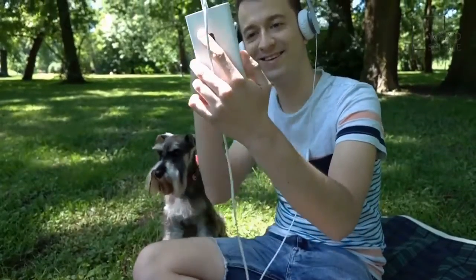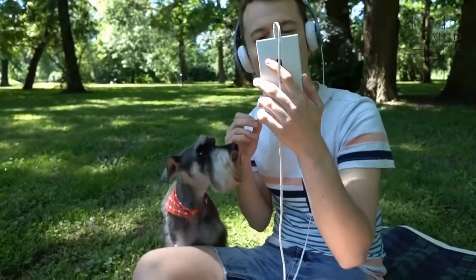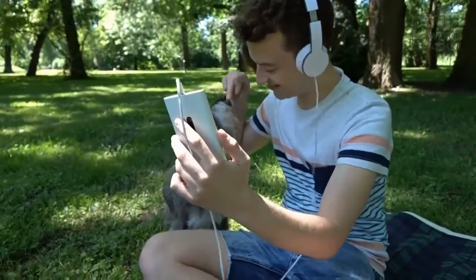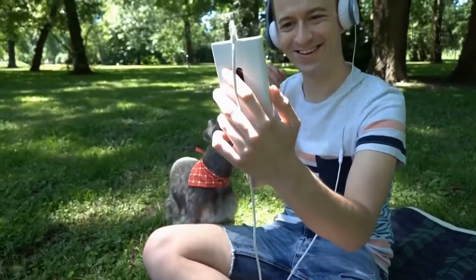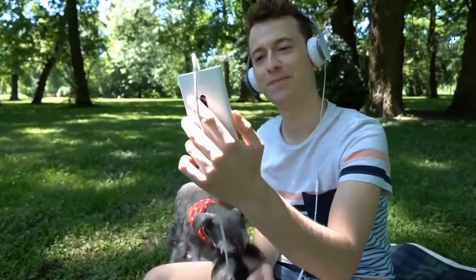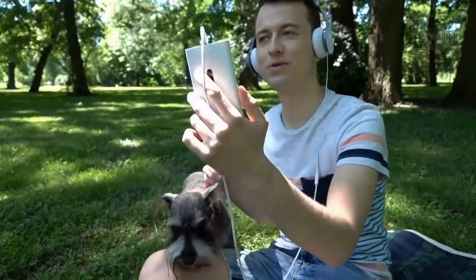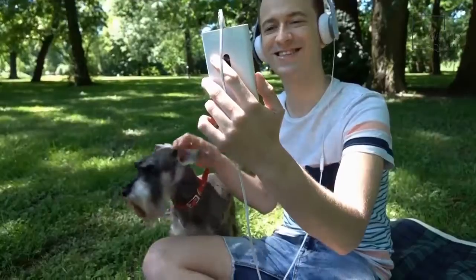Giant Schnoodles are intelligent and quick-witted dogs that are easy to train. Start working with your Schnoodle early to get the most dramatic results. As you work, remember that Schnoodles may tire easily, so try keeping training sessions short to avoid triggering behavior issues.